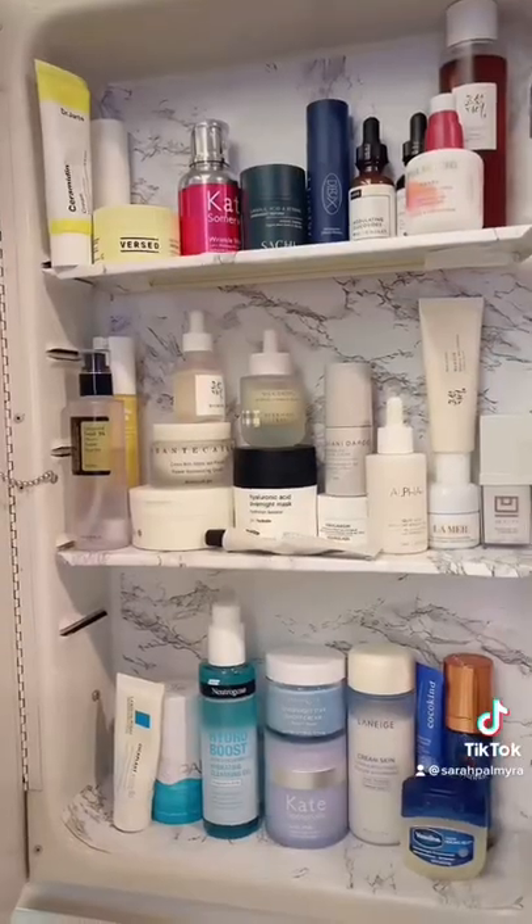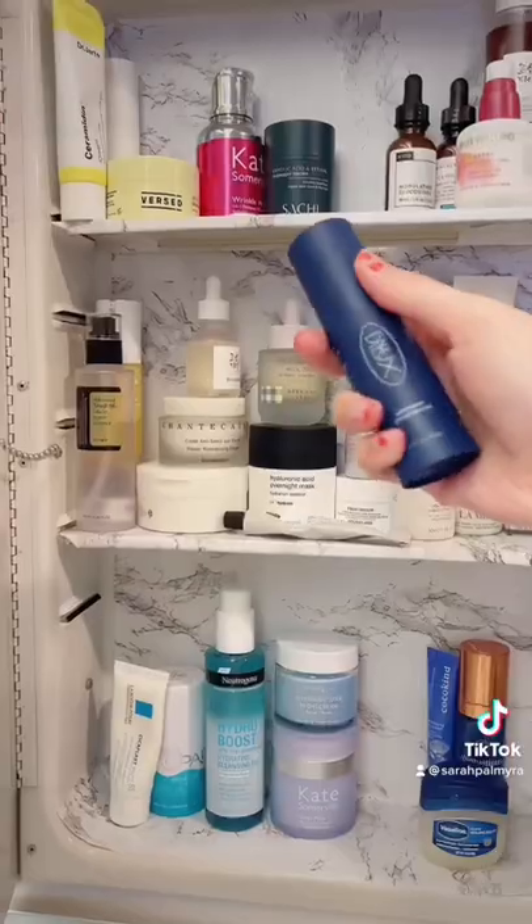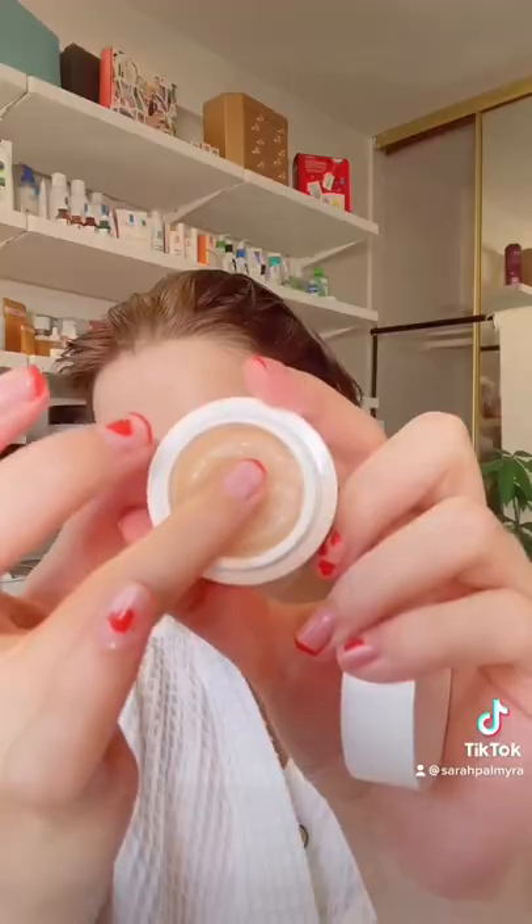Then for skincare, I gotta go in with an essence or hydrating toner to boost my hydration. This is great — it won't clog your pores. Follow it up with a soothing serum and a rich moisturizer and eye cream, because even though I'm not rich, my products better be.